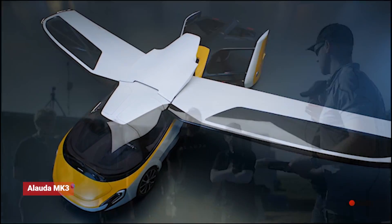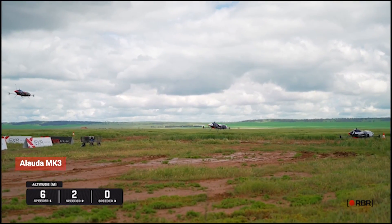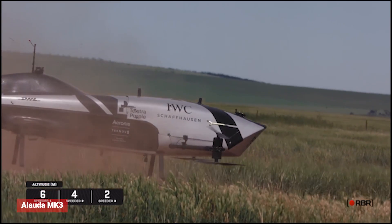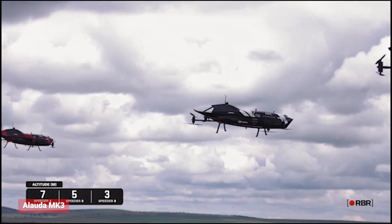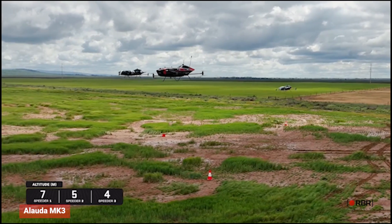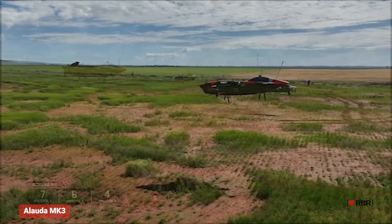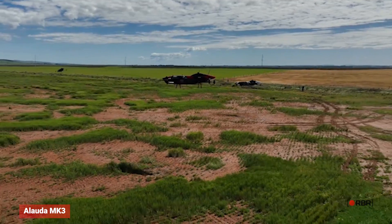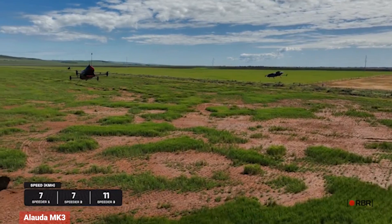The second one on our list is the Allotta MK3. The Allotta MK3 is a futuristic flying car that boasts a sleek, aerodynamic design and cutting-edge technology. It has a top speed of 130 kilometers per hour, a range of up to 130 kilometers on a single charge, and can take off and land vertically, making it ideal for urban environments. Its advanced safety features, including a full roll cage and impact-absorbing materials, ensure maximum protection for passengers.